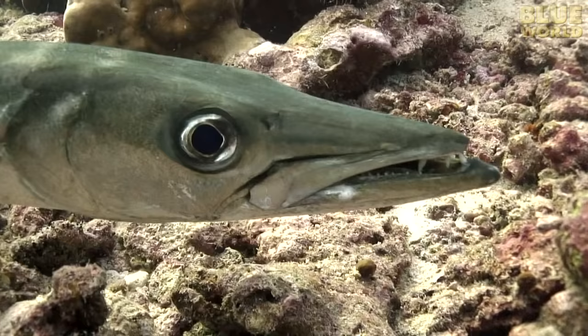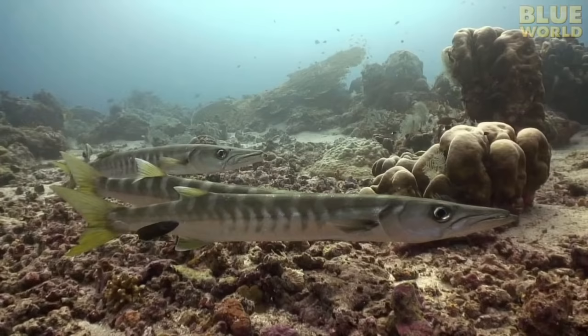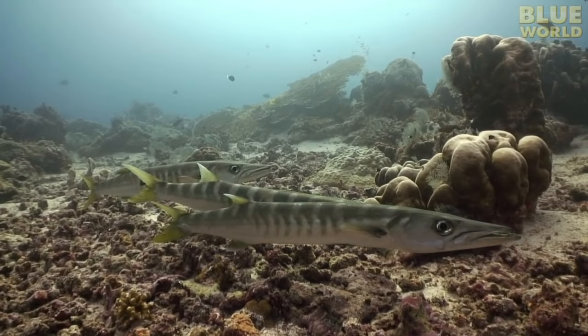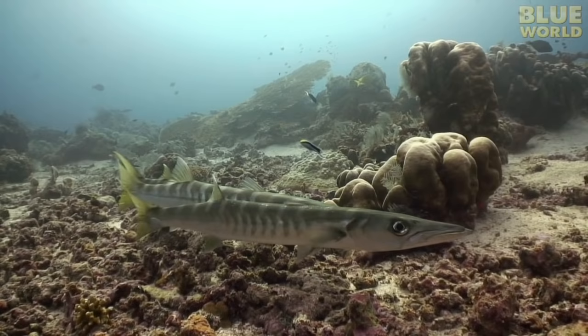Cleaners are so important that even top predators like barracudas won't eat them, but line up and wait for service. This is mutualistic symbiosis at its best. Not only do the larger fish get cleaned, but the cleaners get a meal — they eat the parasites and dead skin from the fish they clean.